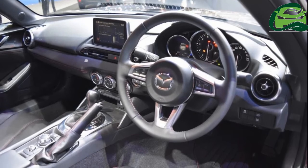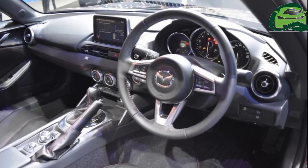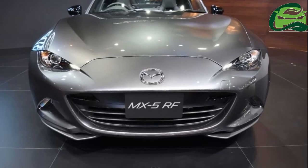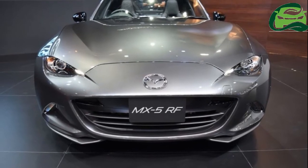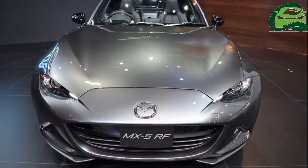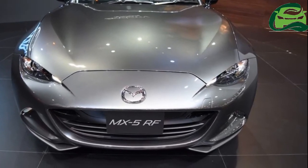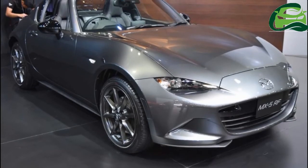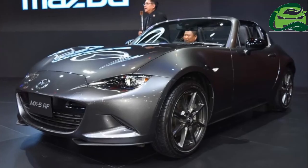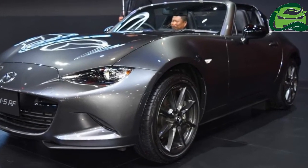The boot space is the same as in the soft-top version. The Mazda MX-5 RF measures 3,915 mm in length, 1,735 mm in width, and 1,235 mm in height, and has a wheelbase of 2,310 mm.